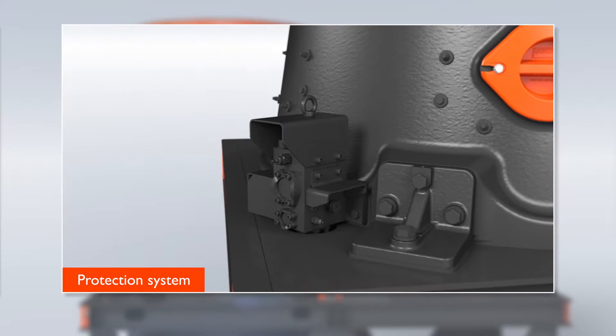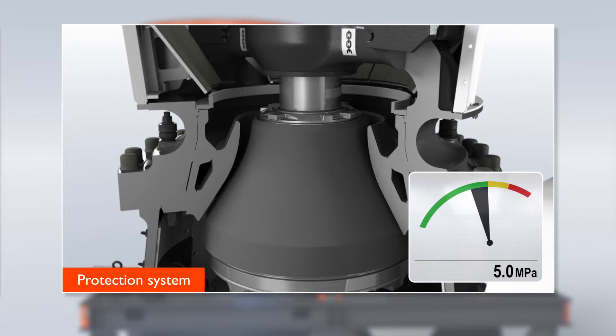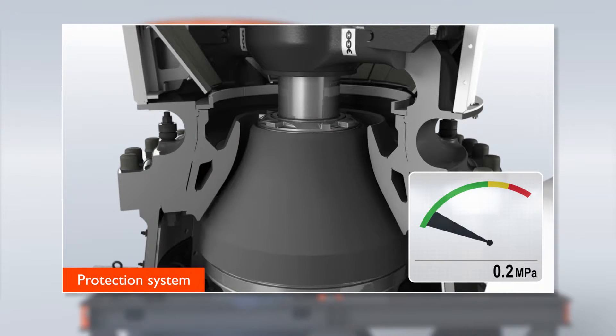The dump valve works as a tramp iron release, which prevents overload situations if an unbreakable object enters and reduces exposure to damaging pressure peaks by up to 90%.